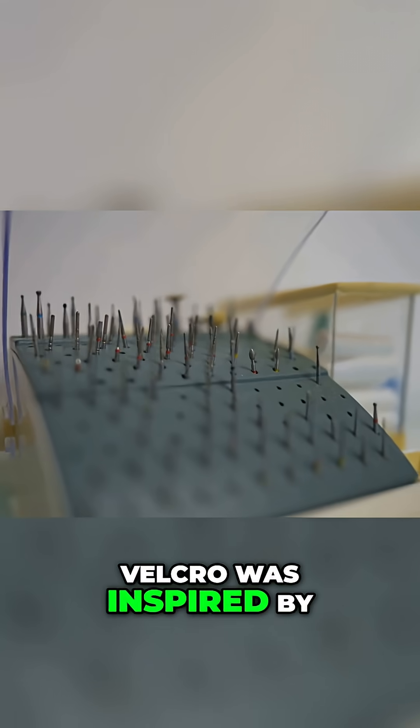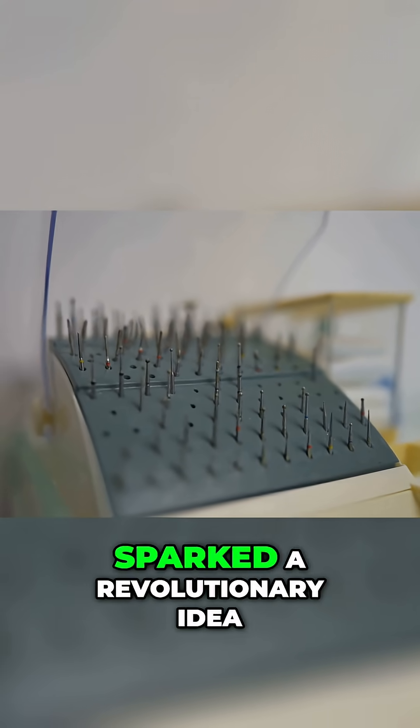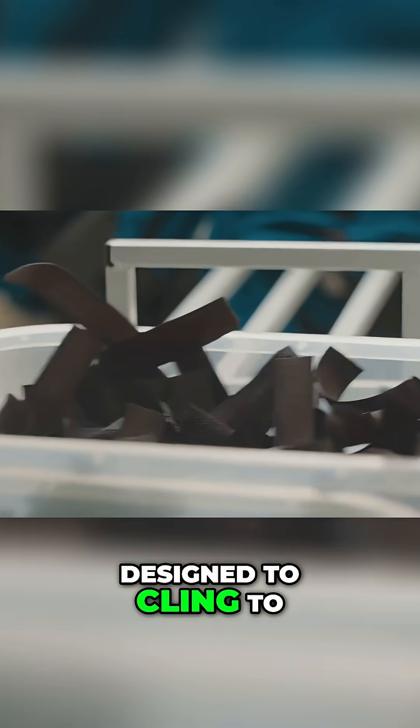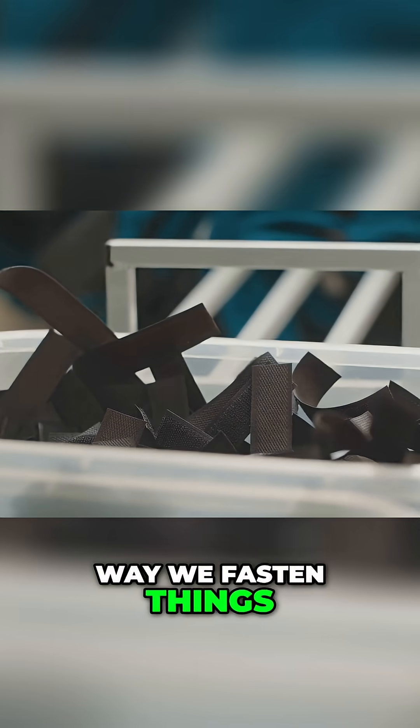Similarly, Velcro was inspired by burrs sticking to fabric, a common annoyance that sparked a revolutionary idea. The tiny hooks on the burrs, designed to cling to animal fur, led to a global invention that transformed the way we fasten things together.